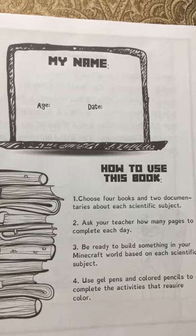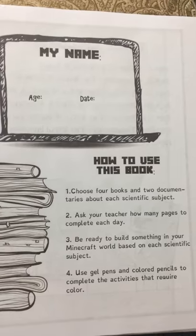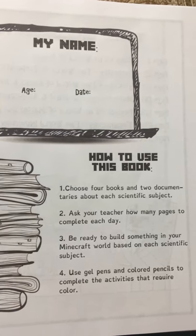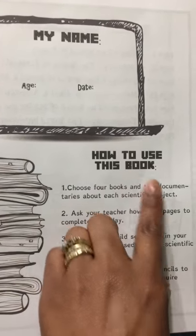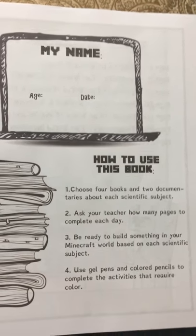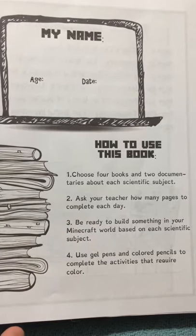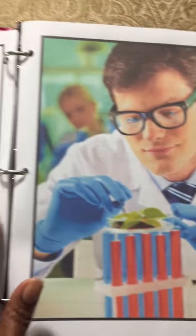As with any Thinking Tree book, it's geared towards using your library books or personal books, whichever you choose. I personally use books I have in my home, but you could choose four books related to the specific subject you're working on. So if you're working on botany, you find or choose four books centered around botany. You'll also be looking for two documentaries about each specific subject. You ask your teacher how many pages to complete each day, and then you can build something in your Minecraft world based on your scientific subject.